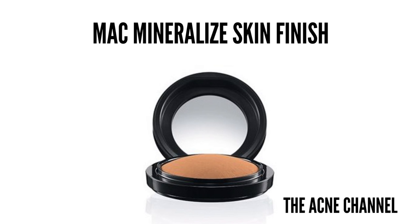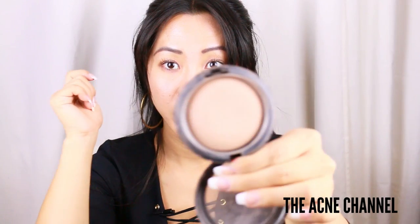My favorite face powder is, again, the MAC Mineralized Skin Finish. This one is a medium plus and this is an old packaging — it comes out in the packaging like a compact. These are just really nice face powders; they kind of smooth everything out and set really well on my skin. I haven't tried too many different ones but I've literally gone through like seven of these.